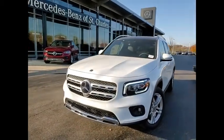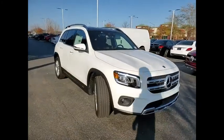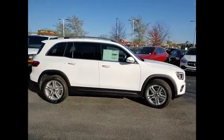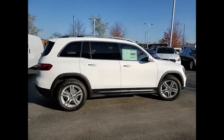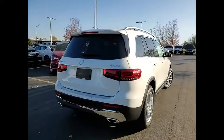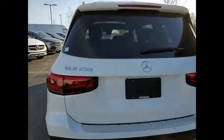We are pleased to show you the 2020 GLB. The Mercedes GLB is a spacious crossover that offers a plethora of technology and luxury features. Smooth acceleration and impeccable handling make this a fun vehicle to get behind the wheel on. Here are some of this vehicle's great options.